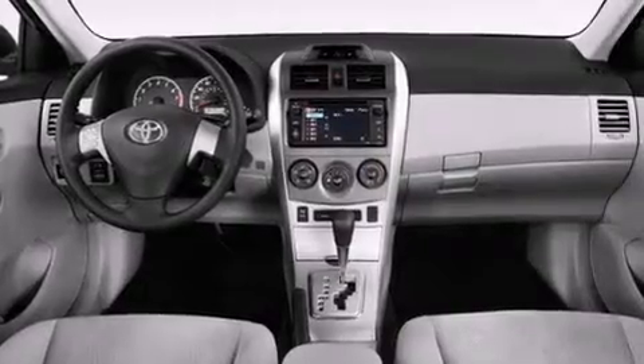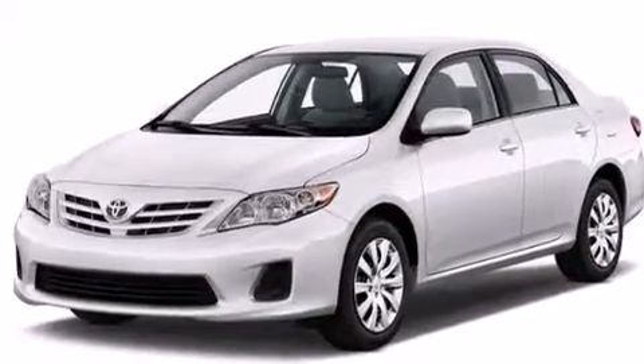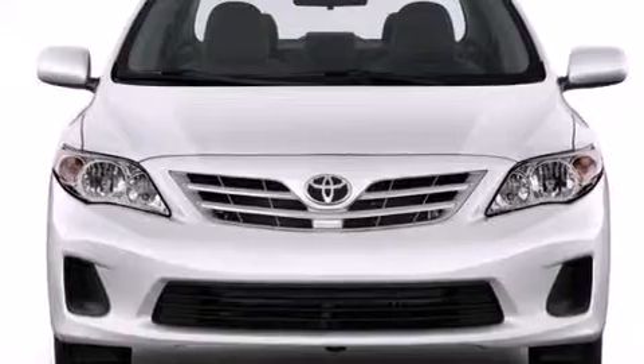Its top features include an iPod-ready stereo system so you can take your music with you, traction control and stability control systems, aluminum wheels, and a tire pressure monitoring system.